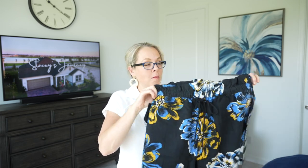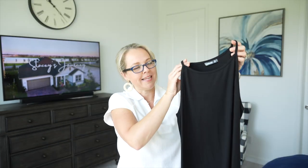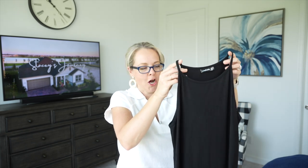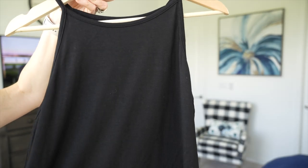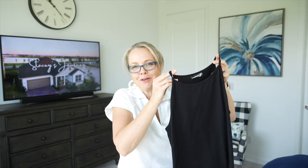This next find is from Amazon — it's this black tank top. I actually ordered it to go with those GET shorts. It has a good amount of length, so you could definitely wear it with leggings and feel comfortable. It has a nice stretch to it — just a simple black tank top, great for summertime.